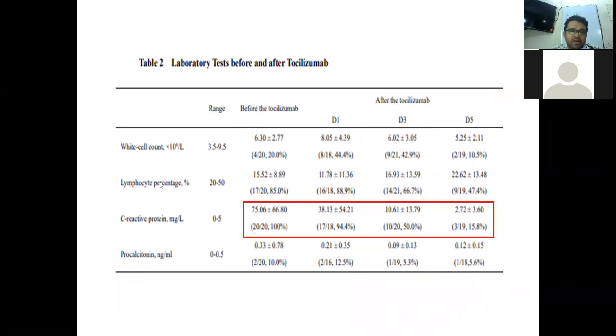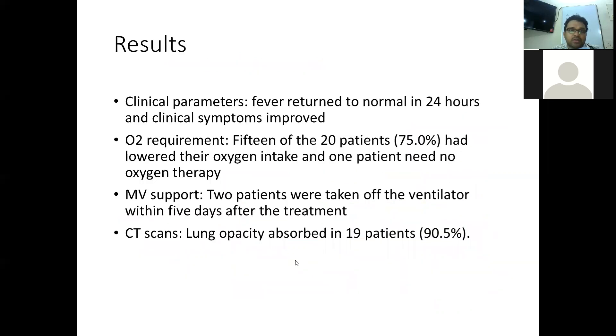Laboratory parameters assessed included lymphocyte percentage, C-reactive protein, and procalcitonin levels at onset and at the end of 5 days after therapy. Lymphopenia was observed in COVID-19 patients and gradually with therapy the lymphocyte percentage increased. There was a dramatic fall in the level of C-reactive protein by the end of therapy. Procalcitonin did not change much, which is also not a parameter typically elevated in cytokine storm. Fever normalized within 24 hours after therapy and all symptoms improved. Based on oxygen requirement, 15 patients had lowered their oxygen intake and 1 patient needed no oxygen therapy.